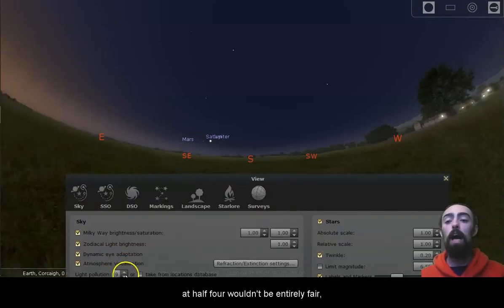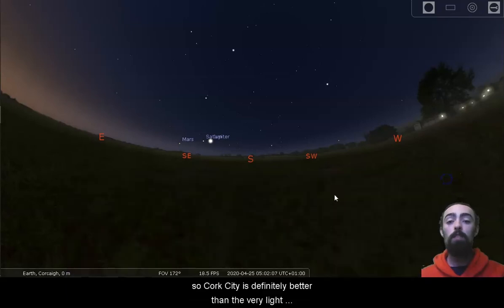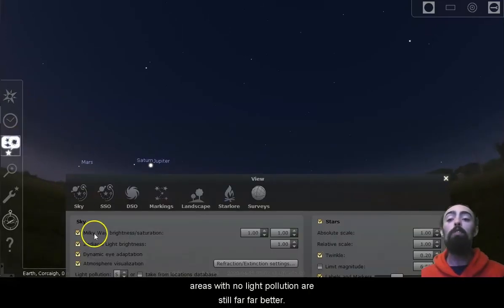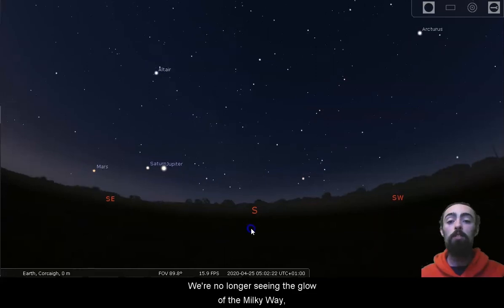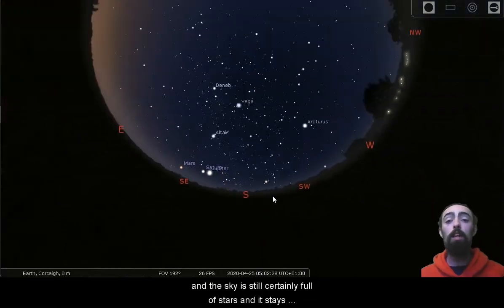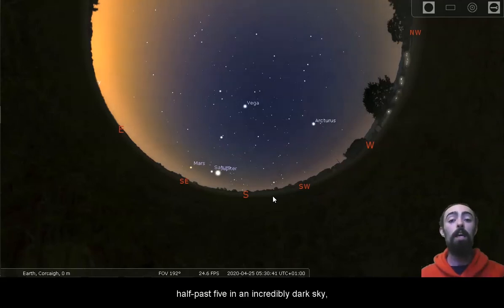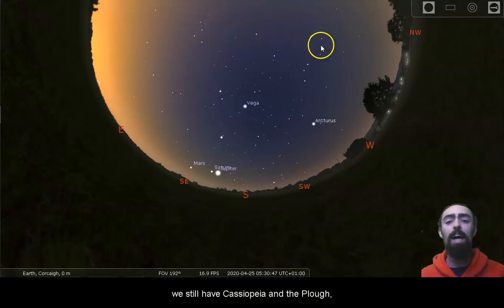Now the sun has risen, so comparing this to our sky at half four wouldn't be entirely fair. Let's bring ourselves back to Cork City — we can see a lot more stars. Cork City is definitely better than the very light polluted areas around the world. But even with a glow of sunlight coming into the sky, areas with no light pollution are still far, far better. We're no longer seeing the glow of the Milky Way — the sun has risen too much for that — but the shape of Sagittarius and Scorpius are very clear, and the sky is still certainly full of stars, even as we come closer and closer to sunrise. Here we are at about half past five in an incredibly dark sky, with Sagittarius, Scorpius, Cassiopeia, and the Plough all still clear.